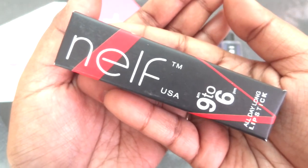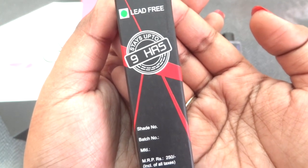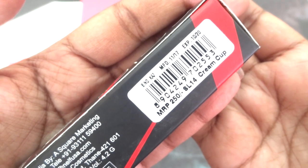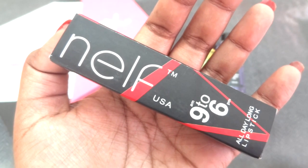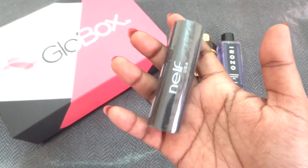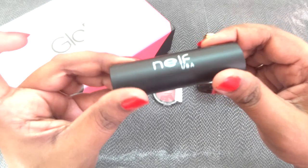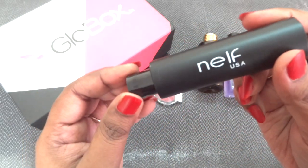Then we have this NELF USA lipstick — the '9 AM to 6 PM All Day Long' lipstick. It claims to stay up to 9 hours and is a lead-free lipstick priced at Rs. 250, best before 36 months. The shade I received is SL14 Cream Cup, expiring October 2020. I have seen this brand used by many international YouTubers but this is the first time I've got my hands on their products. The packaging is quite unique — it's a single tube and you press right here and the lipstick opens up like this.